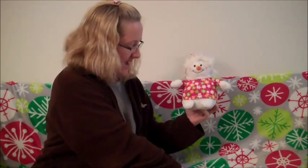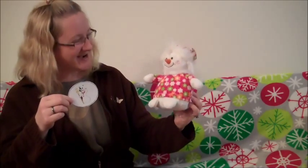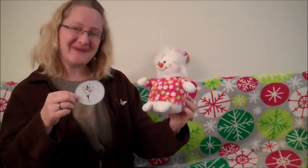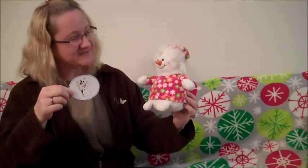What about the circle? Snowman, are you bigger than the circle? Good job, Snowman. Yes, you are bigger than the circle. The circle is small and you are big. Good job.